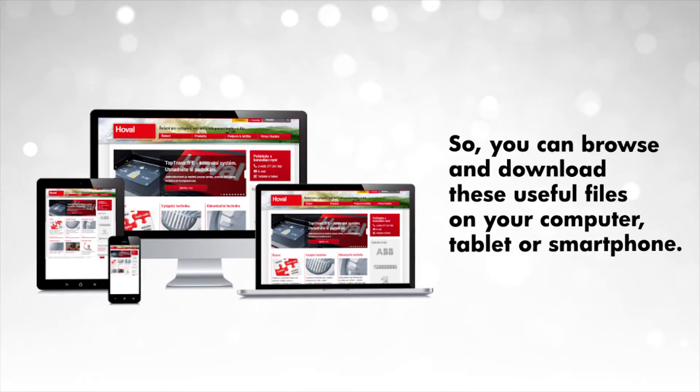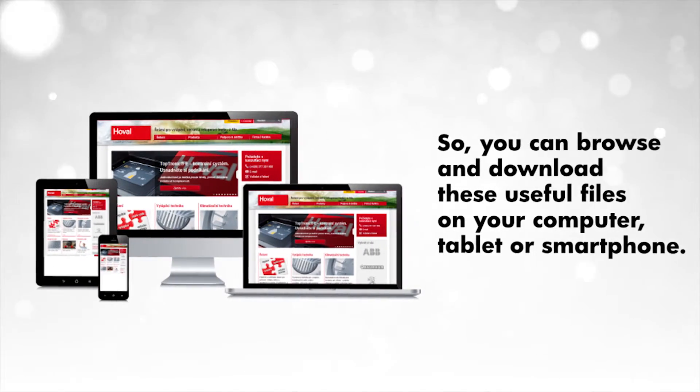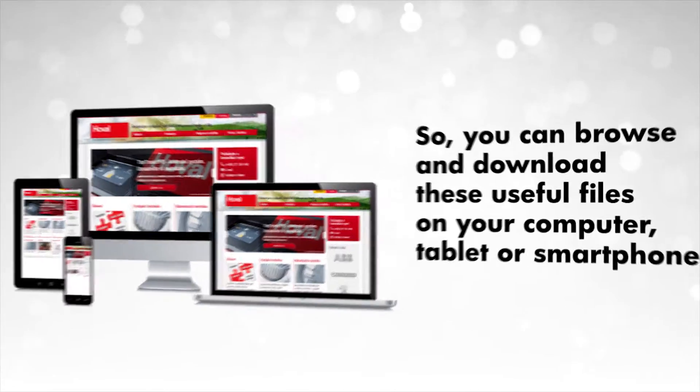So, you can browse and download these useful files on your computer, tablet or smartphone. Click and download Schematics.